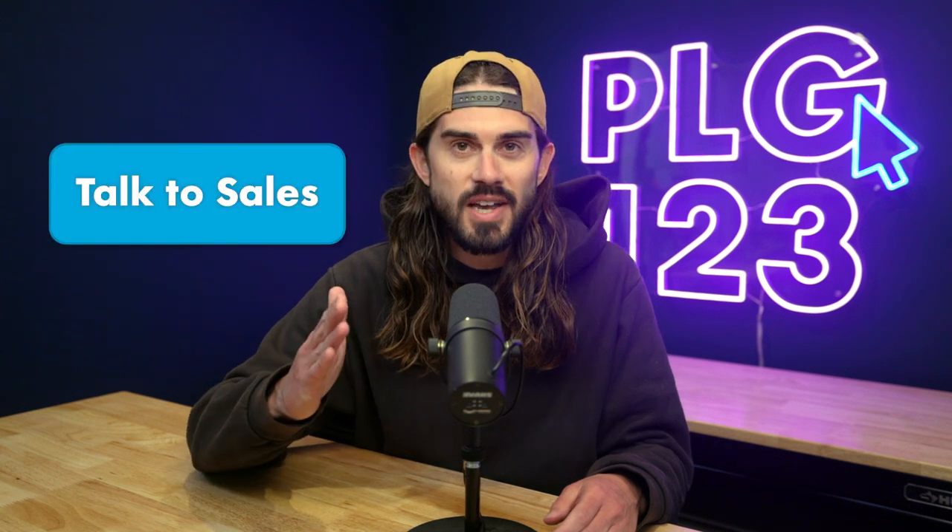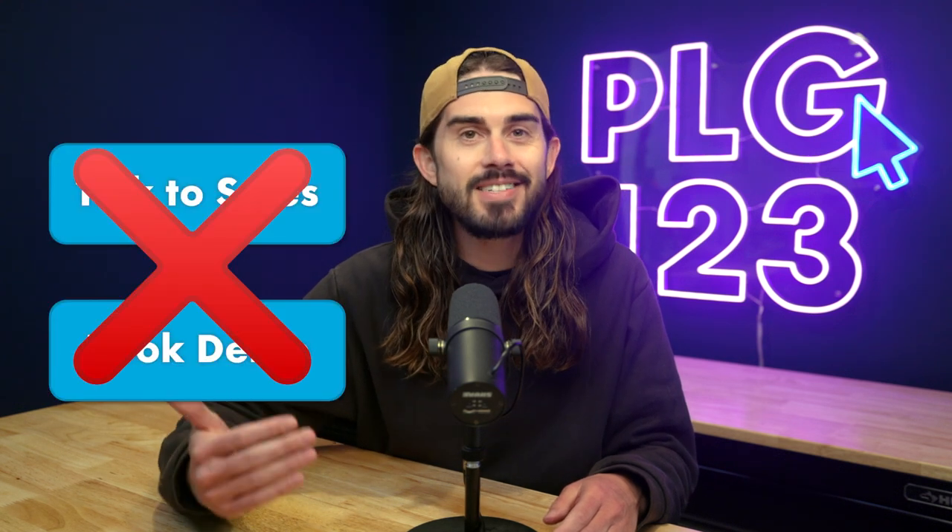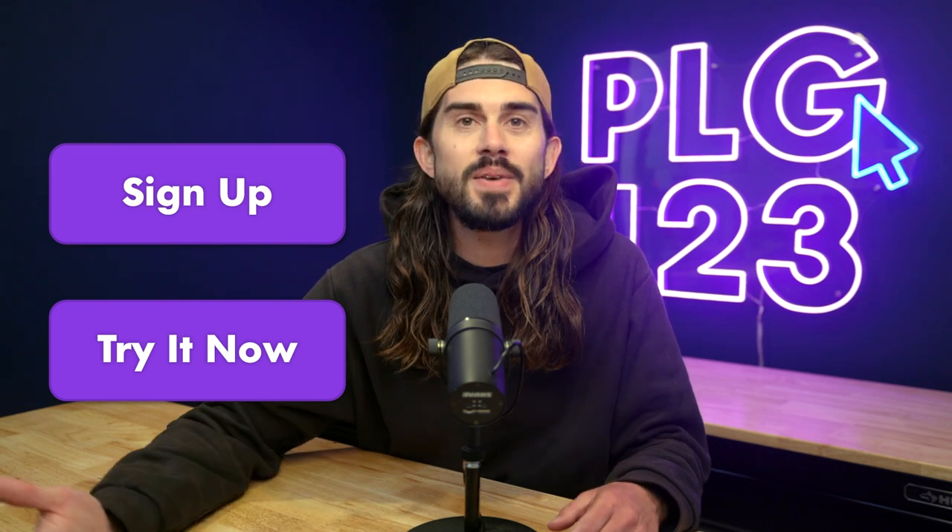And here's a great PLG litmus test. Go to any SaaS company's website and find the primary call-to-action button. If it says 'talk to sales' or 'book a demo,' then it's not self-service and it's not PLG. Instead, if it says 'sign up' or 'try it now,' that implies that it is self-service, which means that it is PLG.